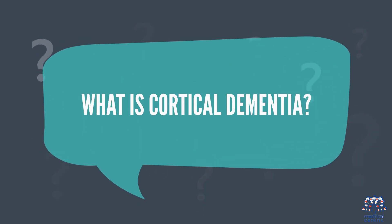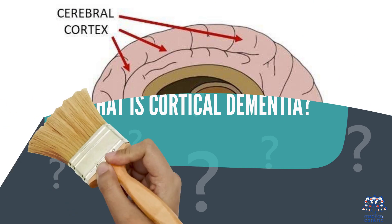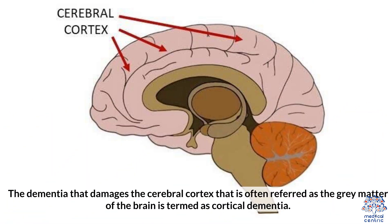What is cortical dementia? The dementia that damages the cerebral cortex, often referred to as the gray matter of the brain, is termed cortical dementia.